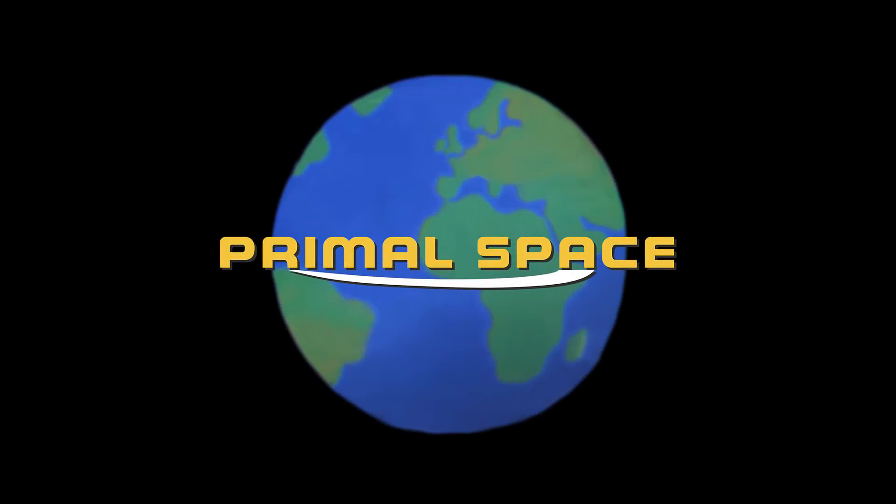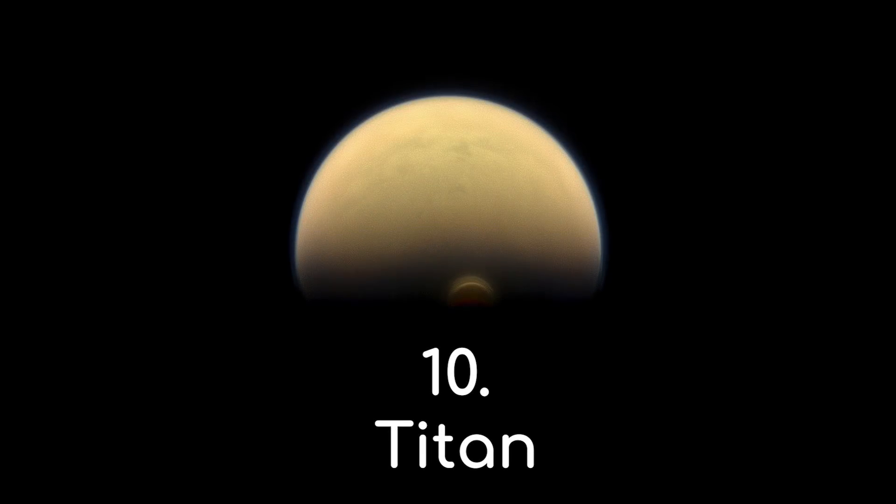This video is made in collaboration with Primal Space, who will be guest narrating for us today. For more really interesting space-related topics, be sure to check their channel out after the video. Number 10: Titan's Polar Vortices.